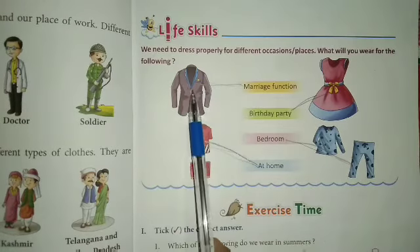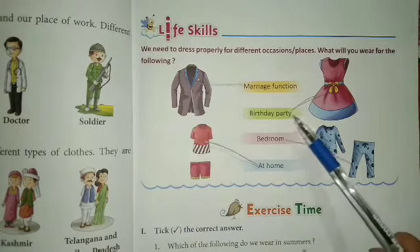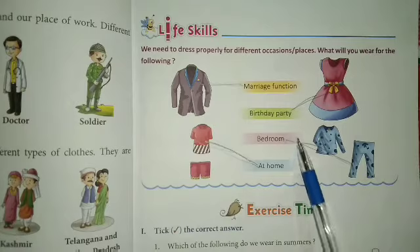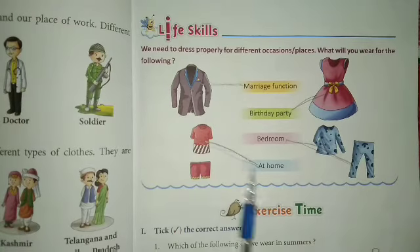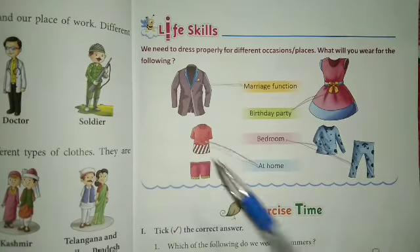So, for a marriage function we will wear this type of dress. For a birthday party, this type of night dress we will wear. Okay, right suit. At home, okay?